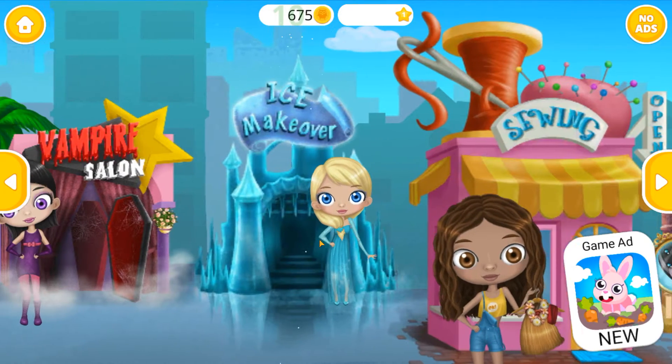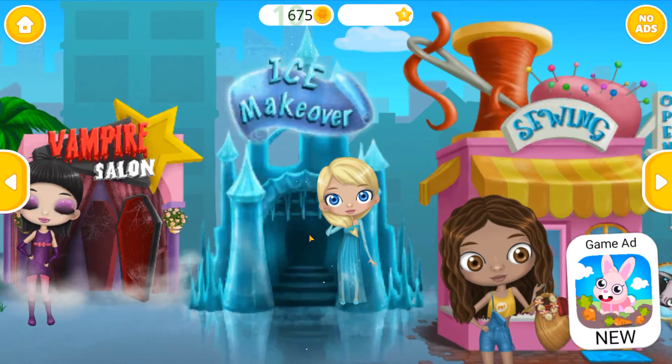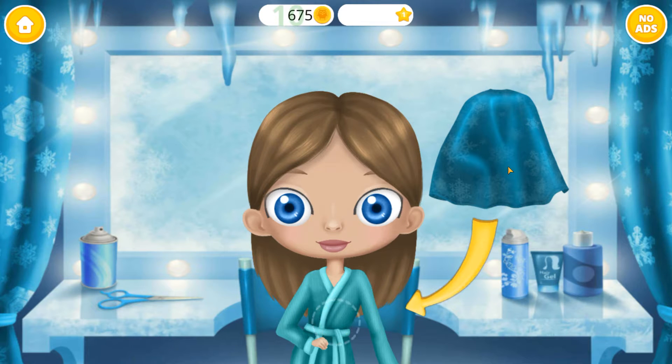Welcome to Tudawood! Hey, I want to look like an ice princess.